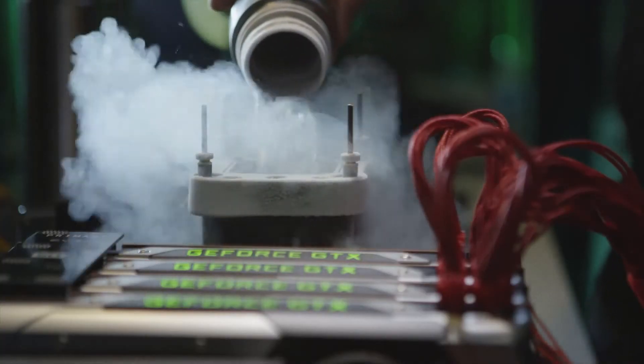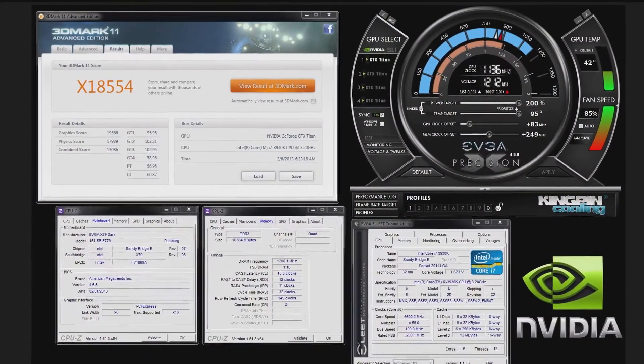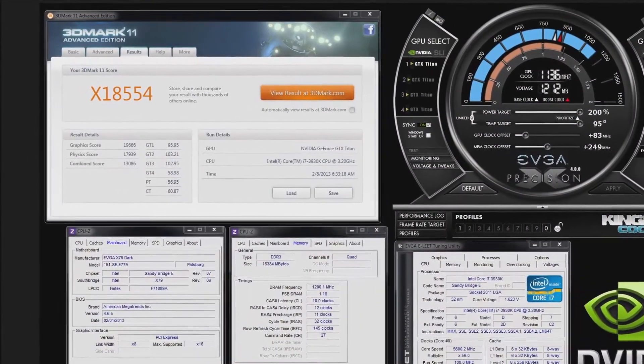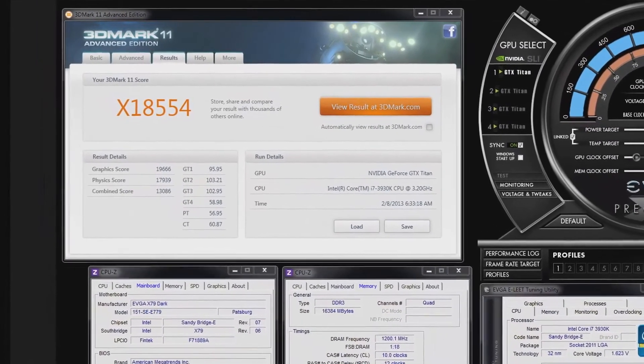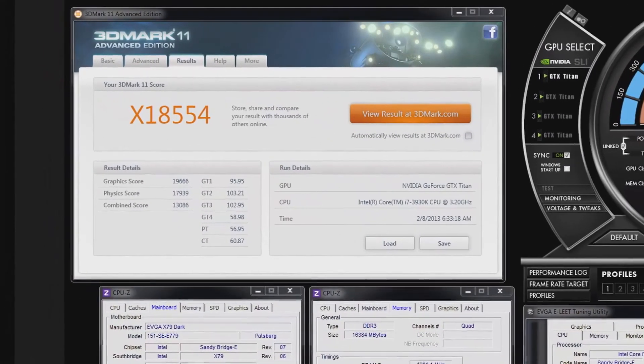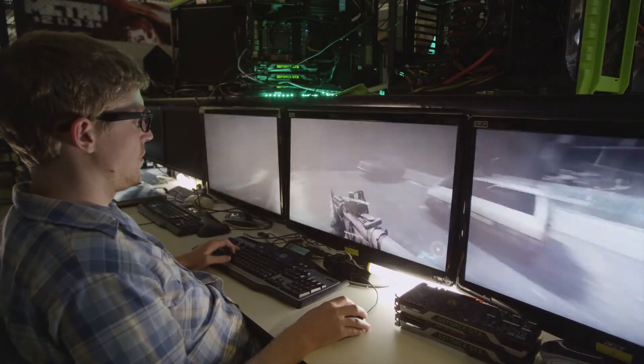What did you do it with? I did it with 4 GTX Titans on air. On air. And what was the previous record? 4 GTX 680s on LN2 at 1800 MHz. 1800 MHz, and you did it on air. So what does that mean for the gamer with GTX Titan? It means that the average gamer or enthusiast can buy these cards and basically get out-of-the-box performance equal to or better than last generation fully maxed out on LN2. That is insane. I want one of these cards.